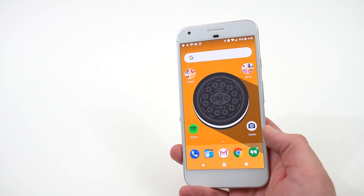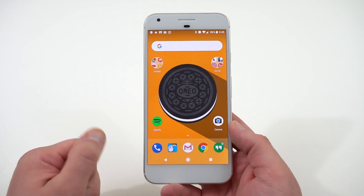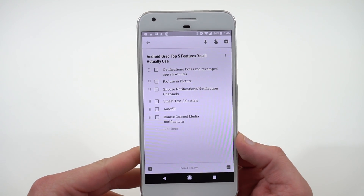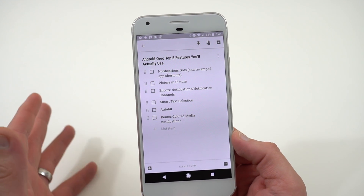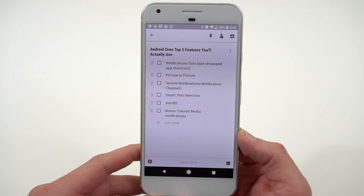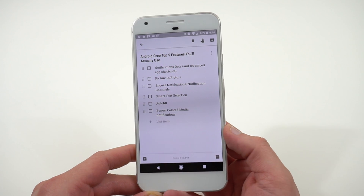Anyway, let's get into what the video is all about. I'm super excited to have Oreo as the official name. I want to talk about the top five features that you might actually use in the Android 8.0 Oreo upgrade. I've done a developer preview tour — I'll drop a link below — but this is about the user-facing features, the ones people might actually use in the real world.